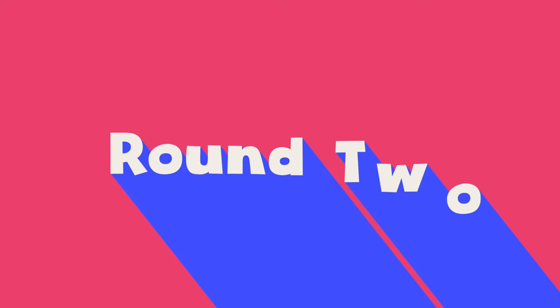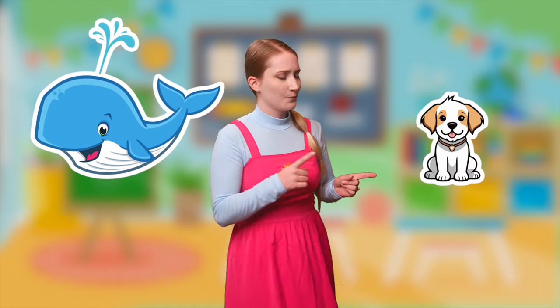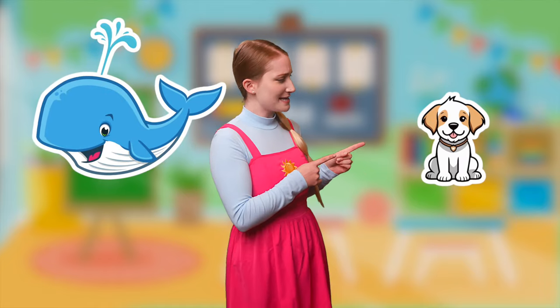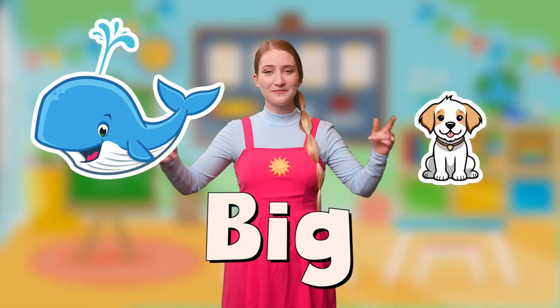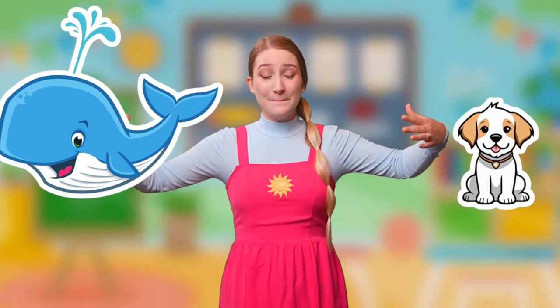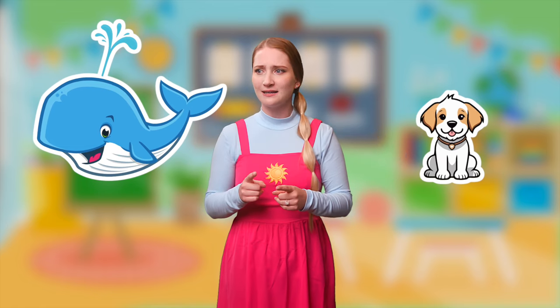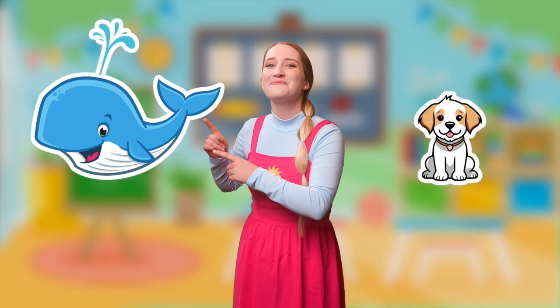Round two! We have a dog and a whale. Dogs can be kind of small, they can sometimes be kind of big — and whales are whale-small? No, whales are really, really big, right? Can you show me how big a whale is? So big! A big whale! So that must mean that the dog is small and the whale is big!